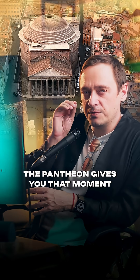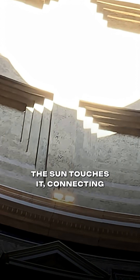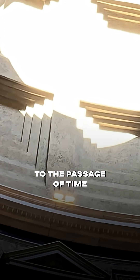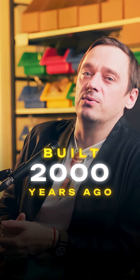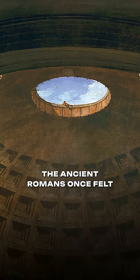The Pantheon gives you that moment again and again and again. Each step lights up the instant the sun touches it, connecting you directly to the passage of time. It's a strange feeling, standing in this giant stone sphere built 2000 years ago, and you feel the same daylight shift as the ancient Romans once felt.